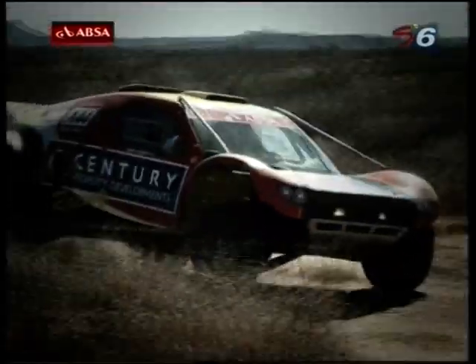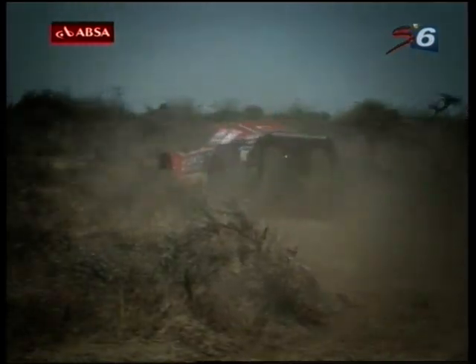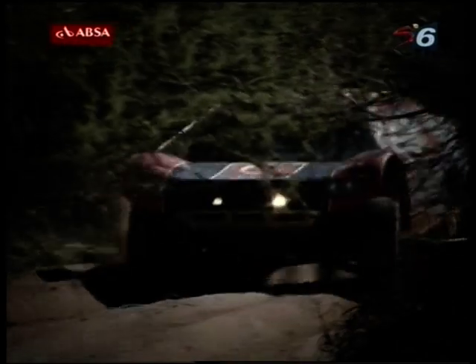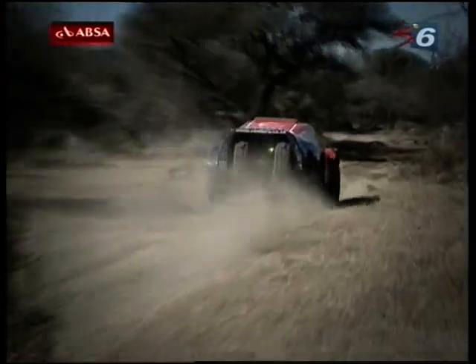Competing in the Dakar Rally has long been a priority for Century Racing, and the futuristic looking CR4 has been developed over the last couple of seasons in the Abso off-road championship. There are quite a few changes to the race car — the main changes in terms of safety are FIA-spec fuel cells and roll cage. In the Dakar, we run a lot more fuel. In local races, you get to refuel every 200 kilometres, but at Dakar you have to run 800 or 900 kilometres without refuelling, so we've got 450 litres on board.